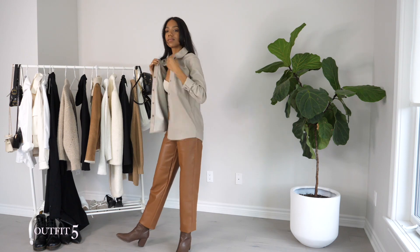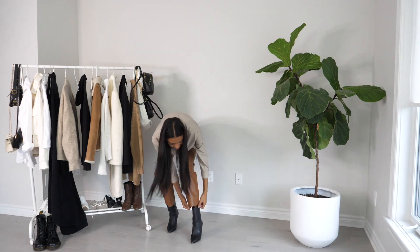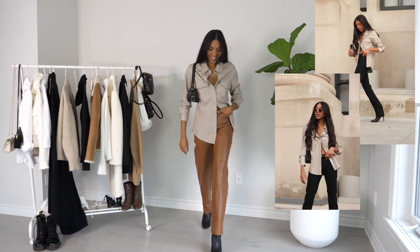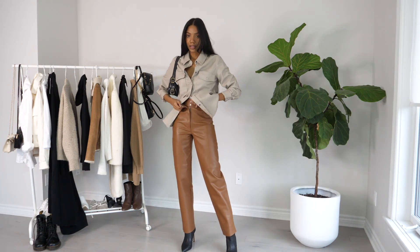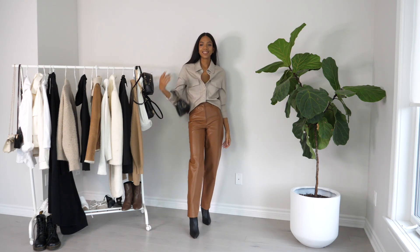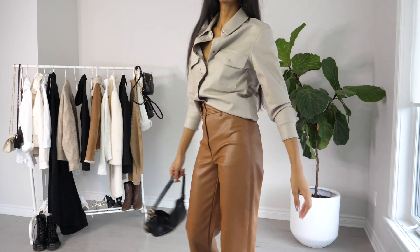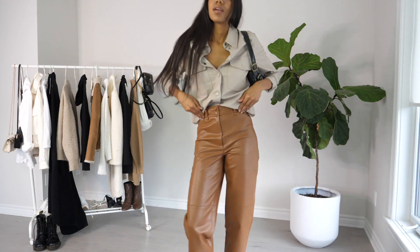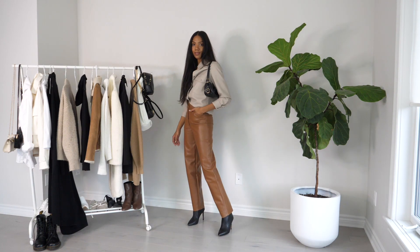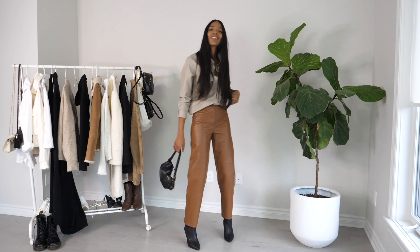For outfit number five, I thought a whole leather look would be fun, so I paired the pants with this leather jacket. I was trying to recreate a look I had posted on Instagram, but ended up thinking it didn't work out untucked, so I decided to tuck the top into the pants. I do like it better tucked, though I don't think I did a great job — so do a better job tucking if you recreate this, or better yet use a leather top without so much extra fabric. I still like this look overall and I went with just black accessories since there was already a lot going on between the top and pants colors.